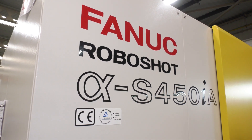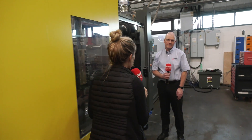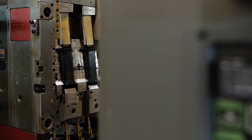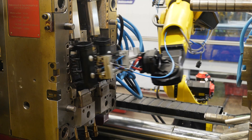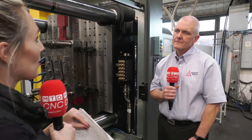This is the FANUC RoboShot S450iA and it is the first one in the UK. We are at Advanced Plastics Ltd in Hull and we're going to be discussing with Rob all about this machine and why he went for a second. Before we begin and find out more about the machine, tell me more about Advanced Plastics.